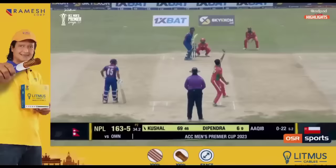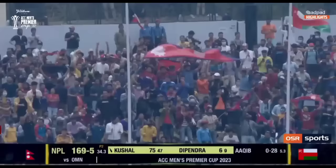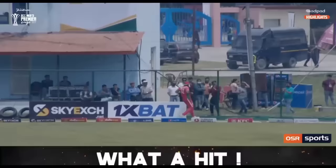Another big hit going towards the boundary line — yet another six for Kushal Mala. What a strike, what a batter — little dynamite. He is not hanging back whatsoever the situation is. Kushal Mala punishing that short ball over the long-on region. Didn't time it as he would have loved to, but still clearing the ropes easily.